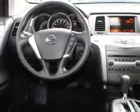Enjoy an impressive 24 miles to the gallon on this great SUV, with features like Cruise Control, Power Steering, Power Door Locks, Power Windows, Tachometer, Traction Control System, Air Conditioning, and much more.